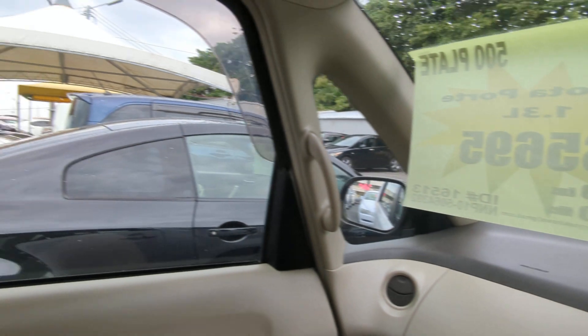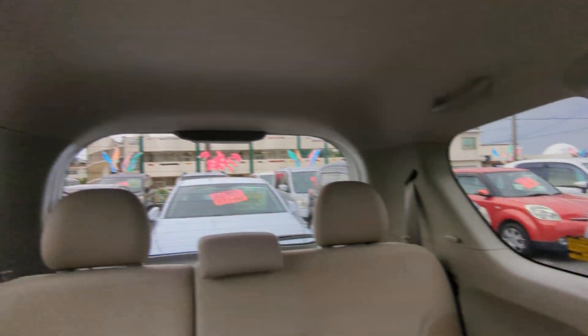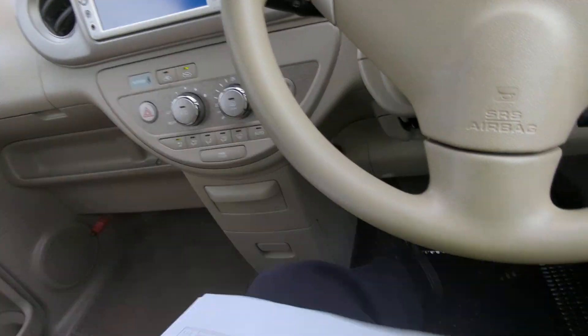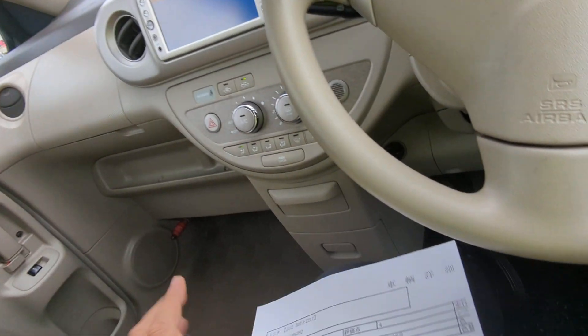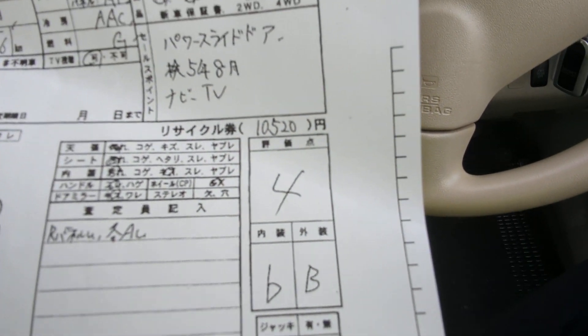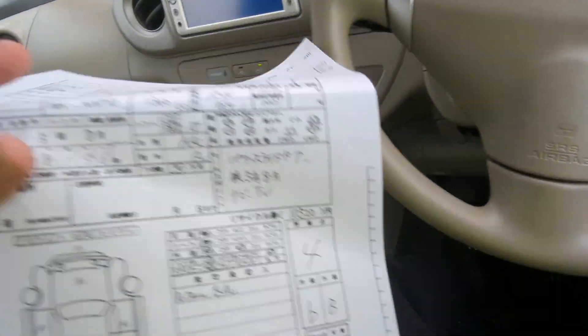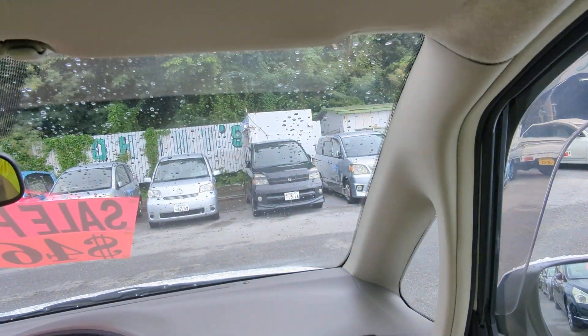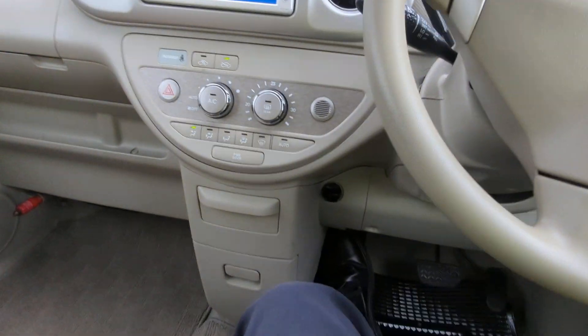I'd like to take this time to show you the auction sheet, showing you that this is a non-accident vehicle from mainland Japan. Please keep that in mind — non-accident vehicle from mainland Japan. All these other dealers out here can't tell you that on all their cars; we can for every single one. This was graded number four from the auction overall, with a B and B on the exterior and interior, so it's a really clean car — very good grade. That's going to be up here on the sun visor on the driver's side so you can see for yourself.